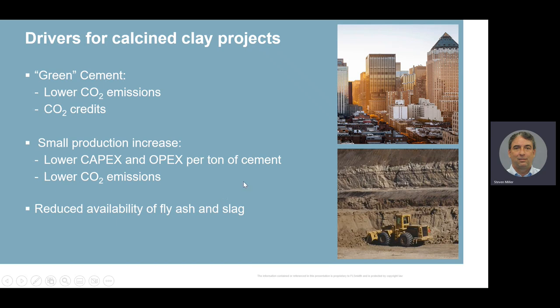Reduced availability of fly ash and slag is another driver. Both fly ash and slag are additives to cement and to concrete. As power plants move to more sustainable fuels and slow down on burning coal, fly ash will reduce in availability in the future. The same is true for slag, a byproduct of the steel industry — as they move to more sustainable production, the amount of slag available worldwide is expected to decrease. Finally, in some places around the world, limestone just isn't available locally. These plants have to import clinker; however, they do have clay available, and by building a clay calcining plant, they can reduce clinker imports and lower the overall cost of supplying cement to their local market.